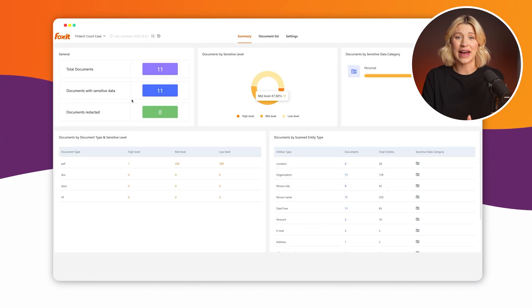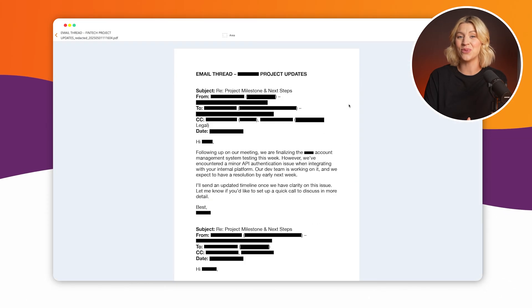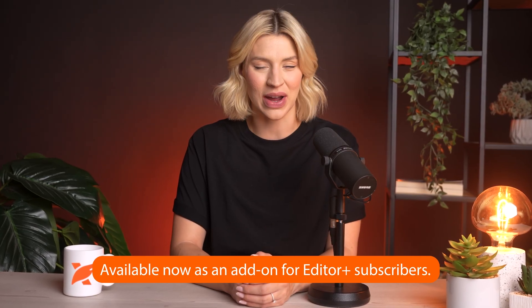It works fast, handles massive batches, and meets strict security standards like SOC 2, ISO 27001, and AES 256. If your team is in legal, HR, finance, or healthcare, this is how you scale compliance without bottlenecks. Available now as an add-on for Editor Plus subscribers.